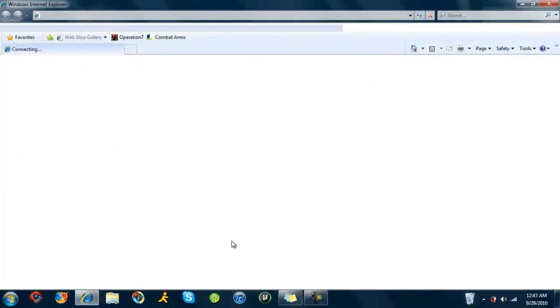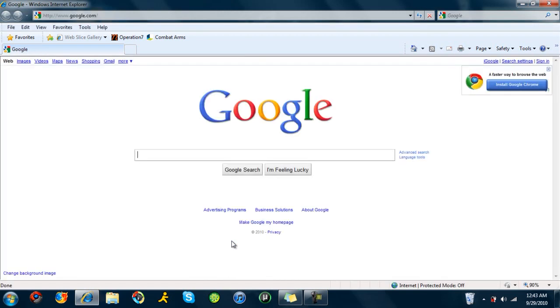Let's see, we're going to click that — that only took a couple seconds. It is connecting to the homepage, and that was definitely faster than I'm used to for Internet Explorer, and it's not that bad.